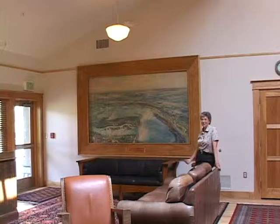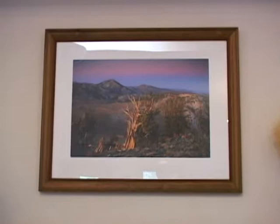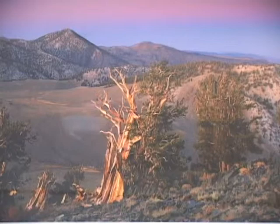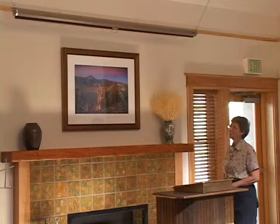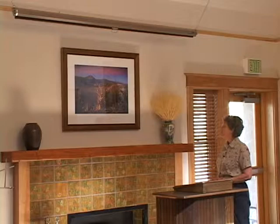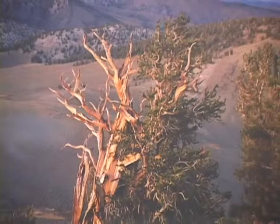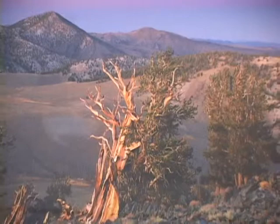This photograph over the mantle is by Galen Rowe, a world-famous outdoor photographer who was killed landing in a small plane in Bishop in 2001. It was donated to the school by Ron Alexander, a Deep Springs alum of 1964. It pictures the bristlecone pines and looks over onto the summer rangeland for the Deep Springs cattle — a particularly appropriate photograph, picturing both the bristlecone pines and our grazing allotment.